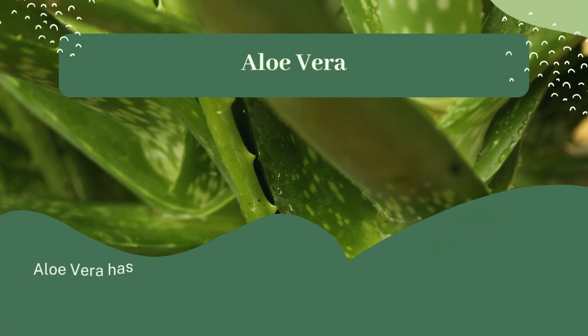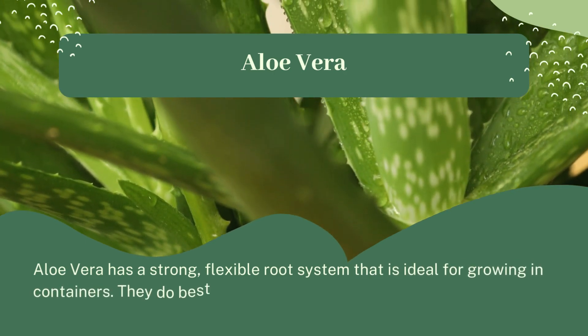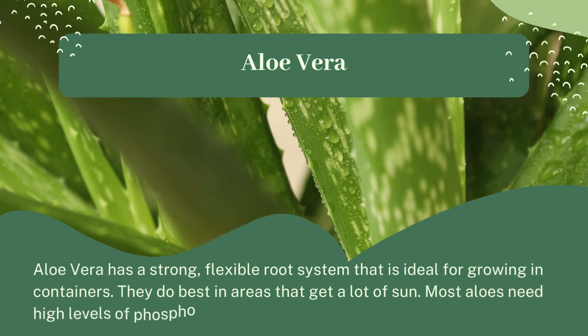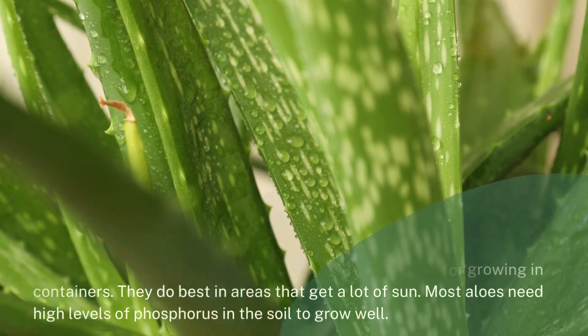Aloe vera has a strong, flexible root system that is ideal for growing in containers. They do best in areas that get a lot of sun. Most aloes need high levels of phosphorus in the soil to grow well.